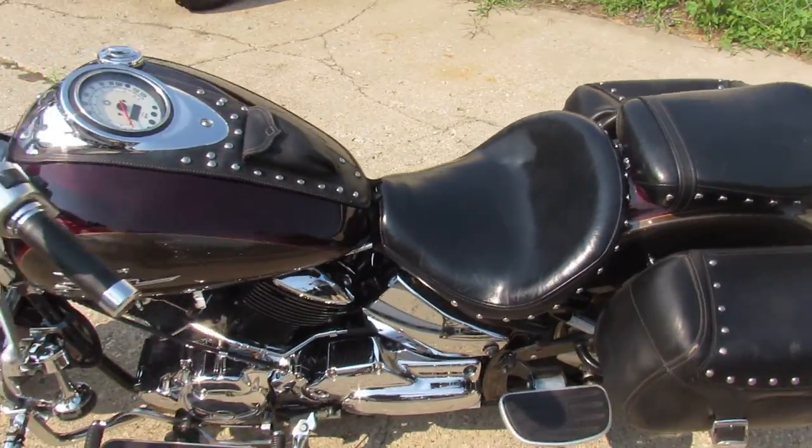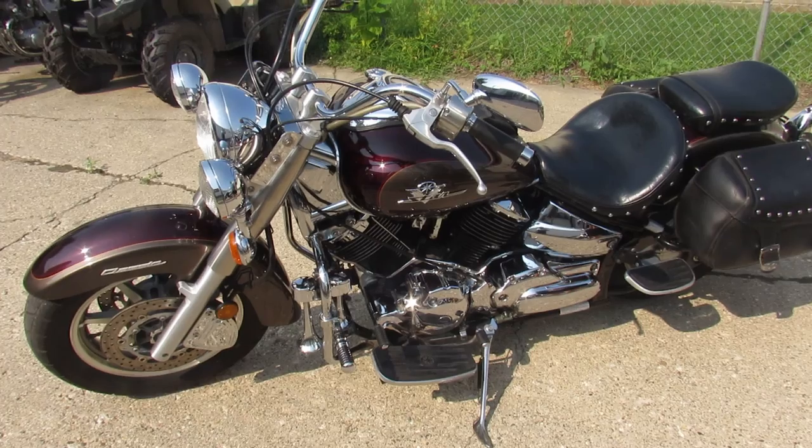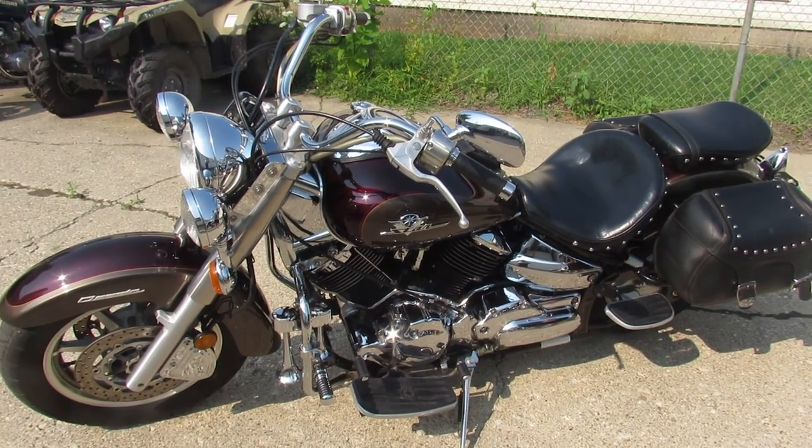That's an '03 V-Star 1100, only $39.99. Give us a call and we'll get it done. 810-648-9500.